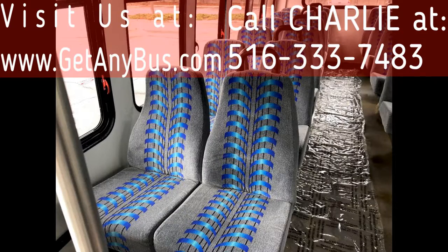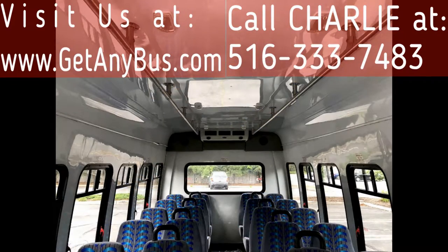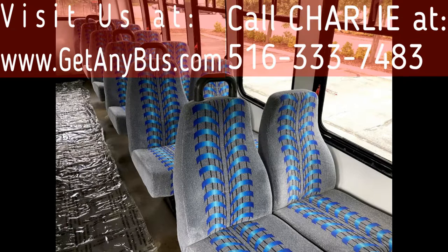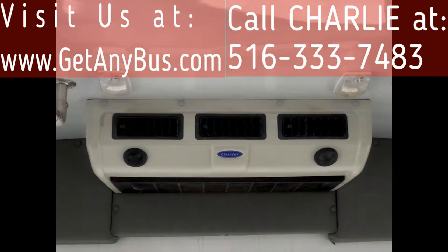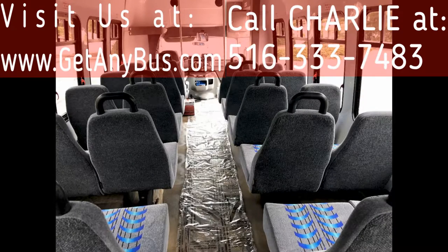Its seating arrangement is perfect for churches, shuttle service, charters, hotels, tours, senior care, casino, airport shuttle, and employee shuttle, and is great for adults.